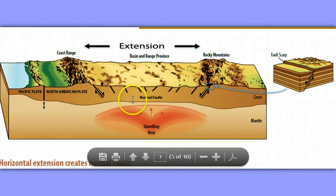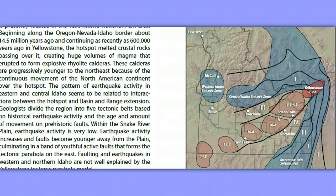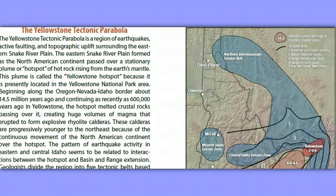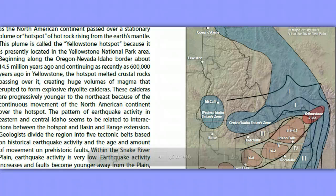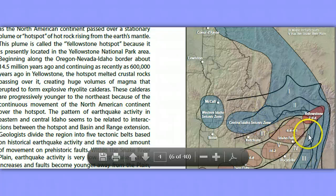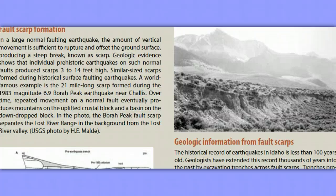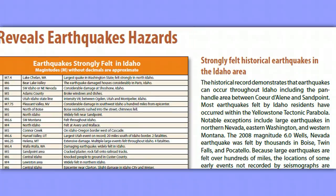And this is really important — this page here — the Yellowstone Tectonic Parabola. This is Yellowstone. Island Park is over here. This is Idaho Falls. This is Sun Valley. This is Pocatello. This is the area we're looking at right here. That's the area we're looking at, and this is really important just for people that live in this area to start getting prepared.